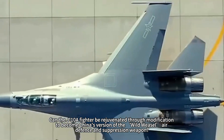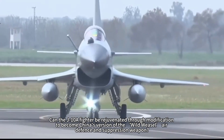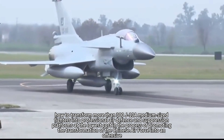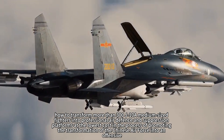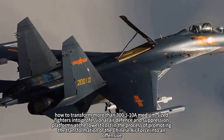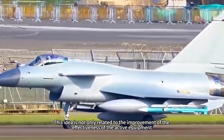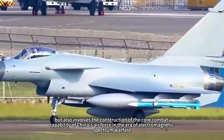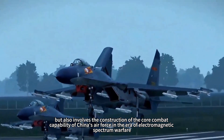Can the J-10A fighter be rejuvenated through modification to become China's version of the Wild Weasel air defense suppression weapon? In the face of increasingly complex air defense threats in modern wars, how to transform more than 300 J-10A medium-sized fighters into professional air defense suppression platforms at the lowest cost has become a strategic issue worthy of in-depth discussion — one related to both equipment effectiveness and the construction of China's air force core combat capability in the era of electromagnetic spectrum warfare.